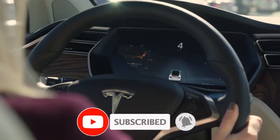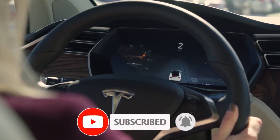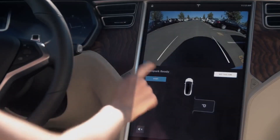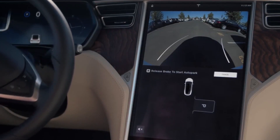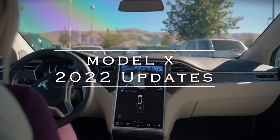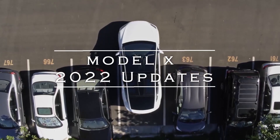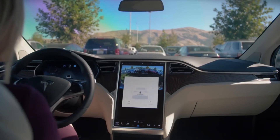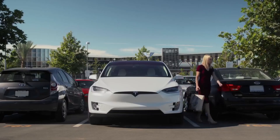Let's get to the main deal today: the Model X 2022 updates, which in this video have been summarized into four subheadings — engine performance, Tesla Model X electric fuel economy, Tesla Model X electric interior, and Tesla Model X electric safety.